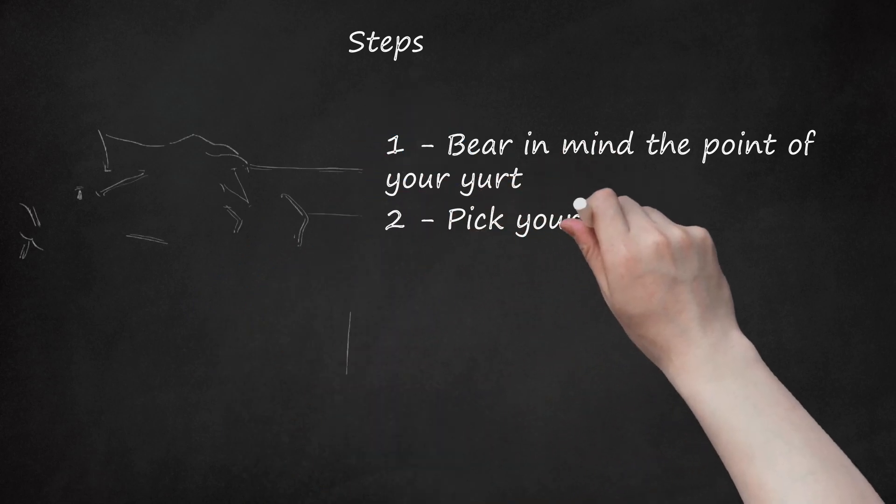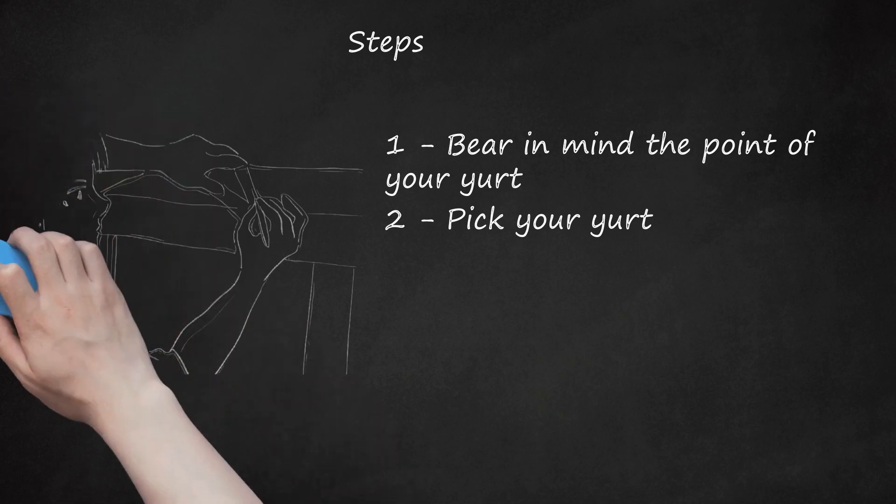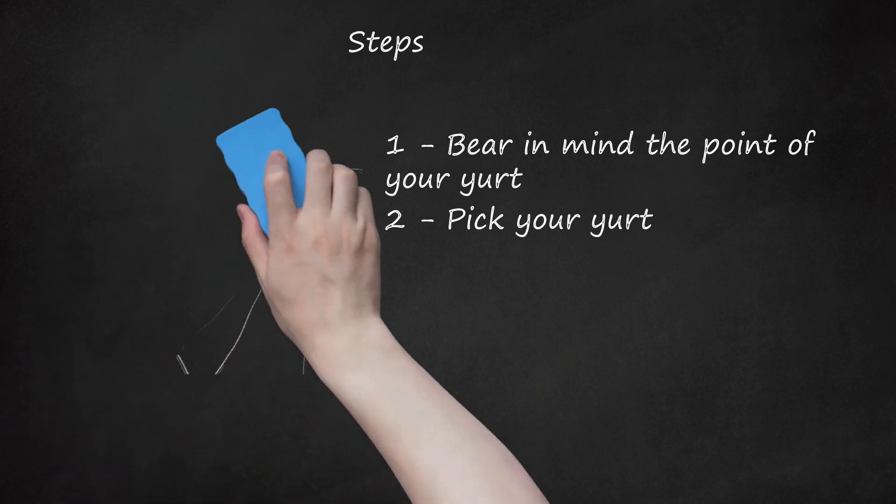Step 2: Pick your yurt. Are you going to build it from scratch or mail-order it? Look for patterns online to see if it's too hard for your skills or if you'll relish the challenge. Otherwise, look for yurts for sale, either brand new or used. Some companies in North America and Europe are renowned for making good quality, comfortable, and well-proportioned yurts — do an online search.